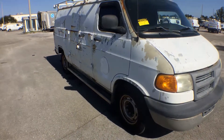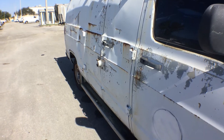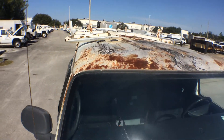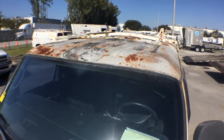It's got a 5.9 liter V8 Magnum engine. As you can see, the side doors are really dented up and rusted. It's got rust on the roof, patches from repairs in the past, and it's got the ladder rack.